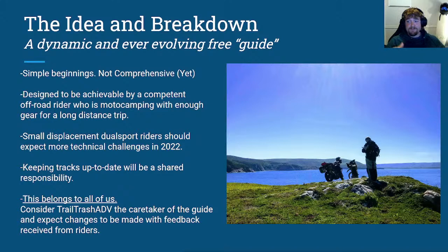The guide will be provided for free with the expectation that riders will be proactive in providing feedback for continual improvement and to keep other riders safe. Keeping tracks up to date will be a shared responsibility. I truly believe this belongs to all of us — it doesn't belong to me or Trail Trash. It's for the world. Just consider us the caretaker of the guide, and expect that we will make changes as we receive feedback from you.